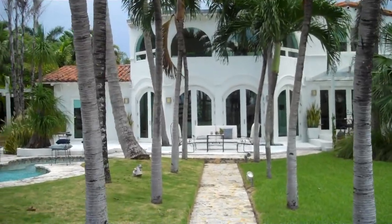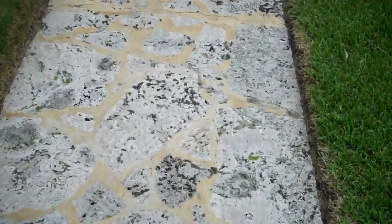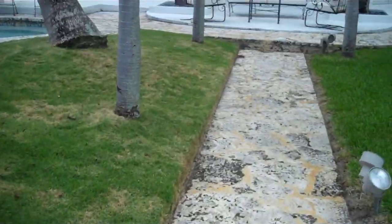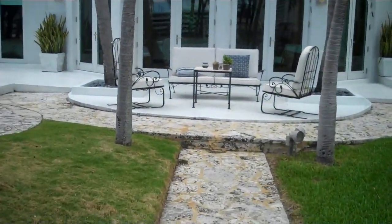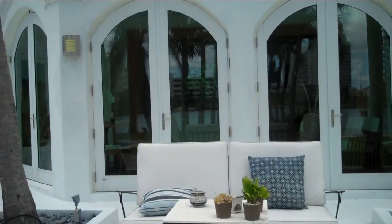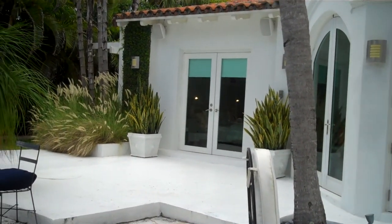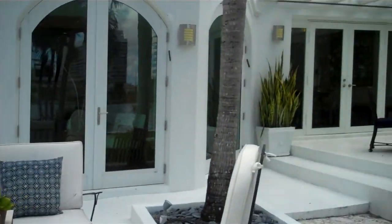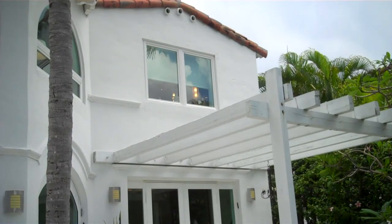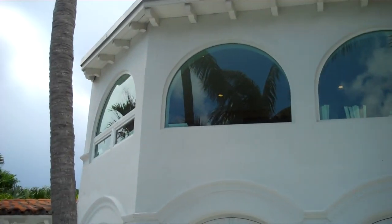I'm going to walk back. Coral stones here, very well maintained garden. And as a reminder, we are looking here into the living room, to the side, to the second bedroom, to the other side of the living room, upstairs, the bathroom, and the office area of the master.